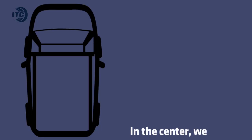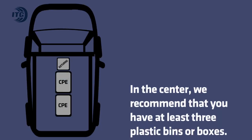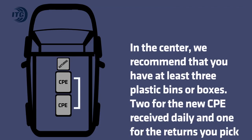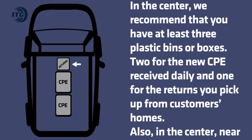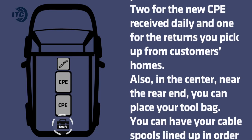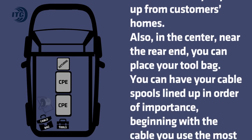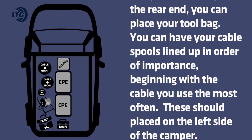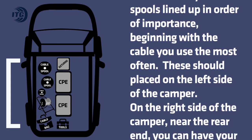In the center, we recommend that you have at least three plastic bins or boxes — two for the new CPE received daily and one for the returns you pick up from customers' homes. Also in the center, near the rear end, you can place your tool bag. You can have your cable spools lined up in order of importance, beginning with the cable you use the most often. These should be placed on the left side of the camper.